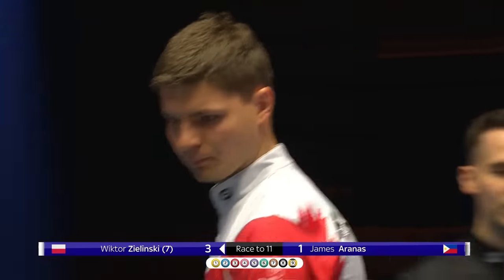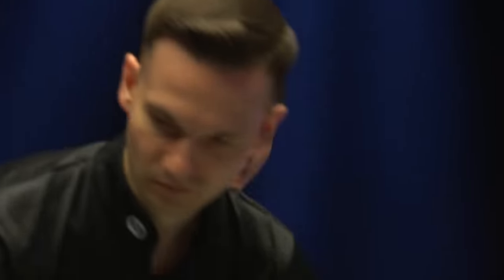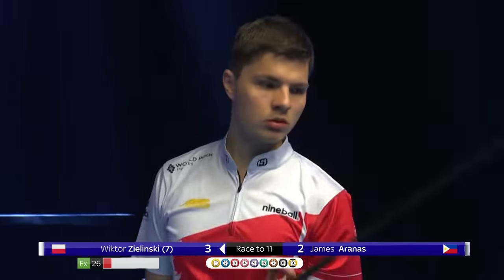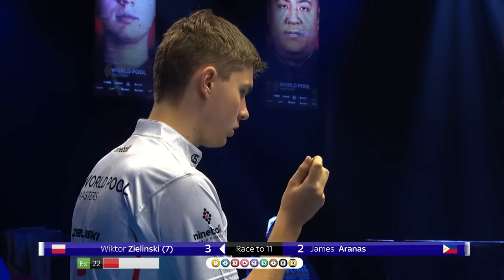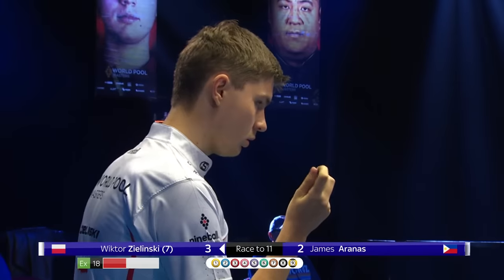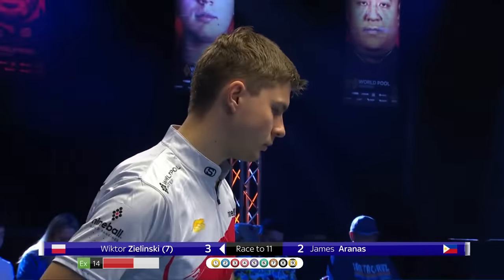Golden break for Viktor Zielinski. And all of a sudden, all the struggles he was going through only about 10 minutes ago were starting to fade into distant memory. He's got a bit of daylight at 3-1. It's early stages, but it's already starting to feel like one of those contests that's going to be close for most of the way. But somewhere along the road, someone's going to find a bit of momentum for three or four racks, and that will be the decisive factor.